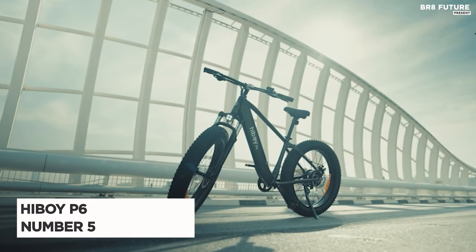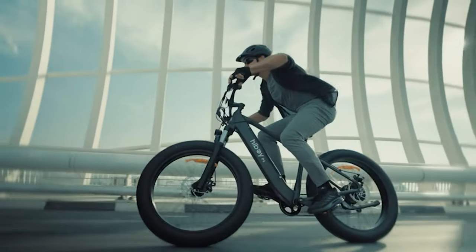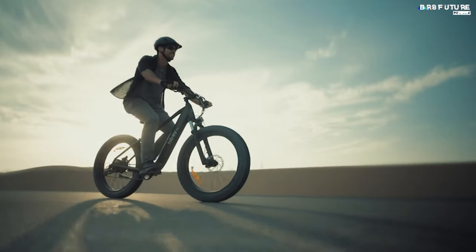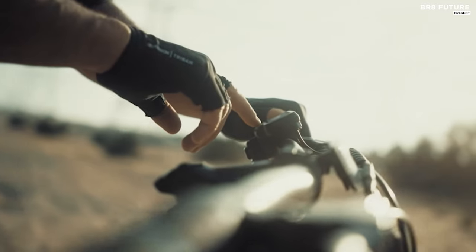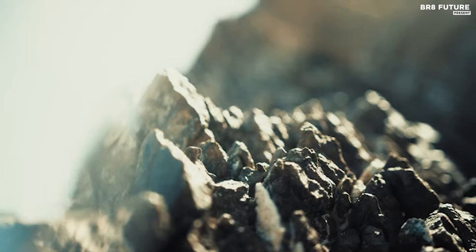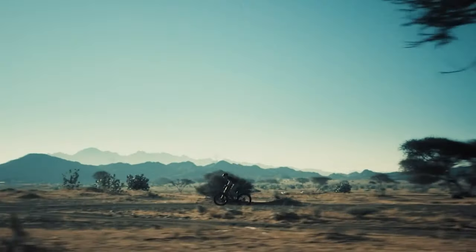Presenting the Highboy P6 electric bike, ranked as the 5th best electric bike on Amazon, offering a dynamic blend of power, endurance, and safety features to redefine your cycling experience. At its heart lies a robust 750-watt Bafang motor, capable of reaching speeds of up to 29 miles per hour, with the potential to deliver up to 1,000-watt power and 80 newton meters of torque, effortlessly conquering any terrain.